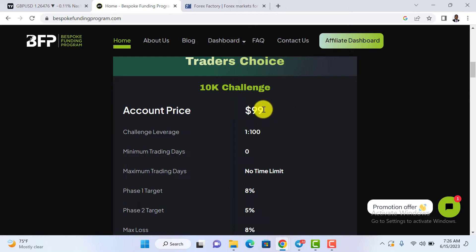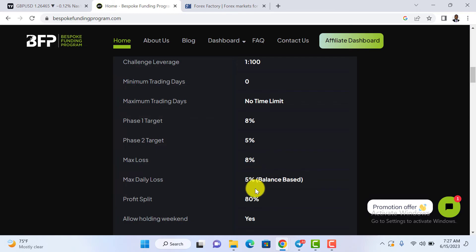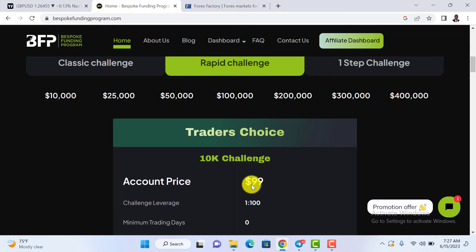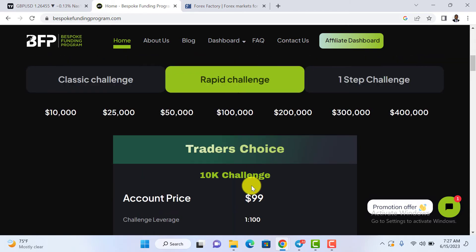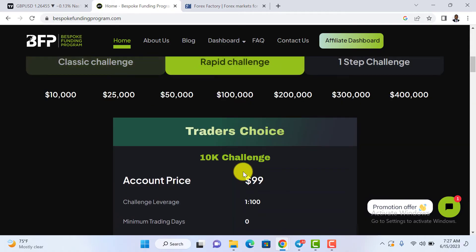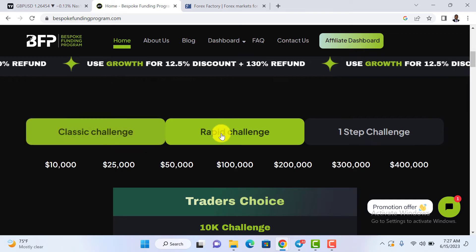The Rapid Challenge is $99 — a bit cheaper than the Classic. Phase 1 profit target is 8% and Phase 2 is 5%. There is no minimum and no maximum trading days. Maximum loss here is 8% and maximum daily loss is 5% balance-based. Profit split is 80%, you can hold trades over the weekend, and you receive your refundable fee at first payout. Notably, the Classic Challenge has a maximum loss of 10% while the Rapid Challenge has a maximum loss of 8%.